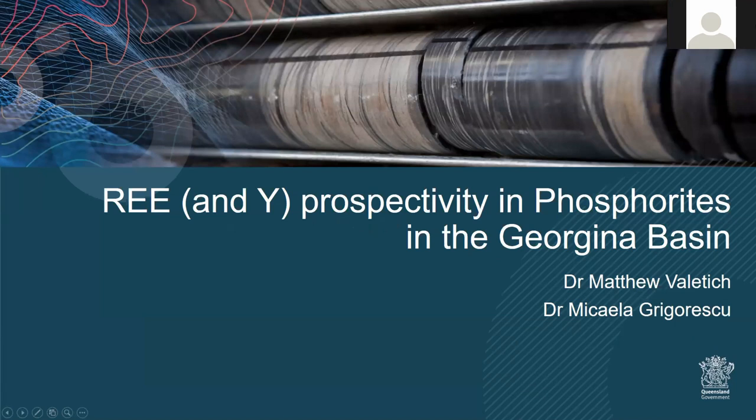Okay, hi everyone. Can you see my screen? Yes, excellent. Good afternoon and thanks for coming, and also thanks for sticking around. We've heard quite a bit today already about the things that GSQ and our collaborators are doing to explore avenues to develop our critical minerals industry across the state.